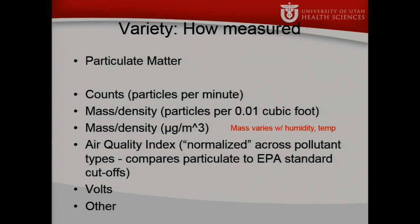There's a whole variety of ways that measurements are taken. Some sensors give us particle counts, some give us mass — but when they measure mass, it might be in particles per cubic foot of air, while others use micrograms per cubic meter. Mass also varies with ambient humidity and temperature, so you have to adjust for that. Some sources only report the air quality index, a normalized factor comparing particulate count to the EPA threshold, and you have to back-transform that to get an estimate of actual particulate mass. Some sensors report their findings in volts, and you have to convert from the energy reading to a count.